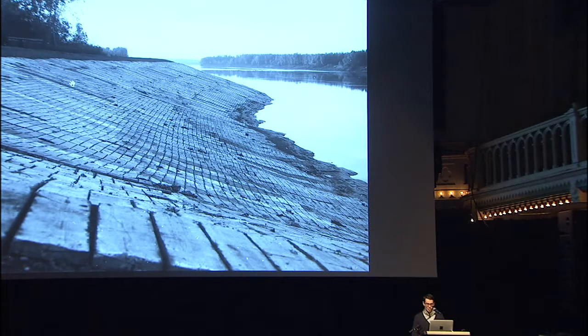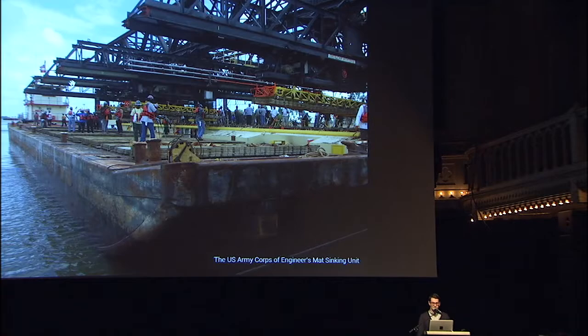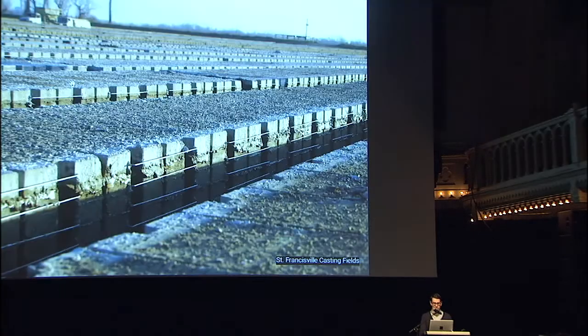This also happens with some of the harder things, like concrete revetments on the Mississippi River, which are laid in place by this rather odd, large-scale — maybe a sort of proto-3D printer — called the mat sinking unit, employed by the U.S. Army Corps of Engineers, which takes these concrete mattresses cast at the St. Francisville casting fields and lays them along the banks of the Mississippi River.